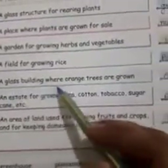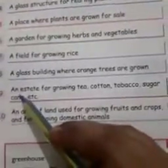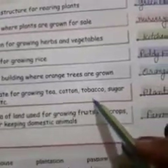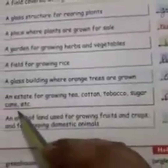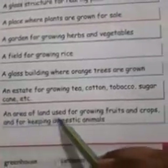Number 8: a glass building where orange trees are grown — it is an orangery. Number 9: an estate for growing tea, cotton, tobacco, sugarcane, etc. — it is a plantation. Number 10: an area of land used for growing fruits and crops and for keeping domestic animals — it is a farm.